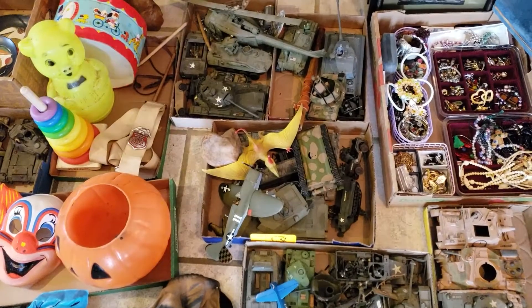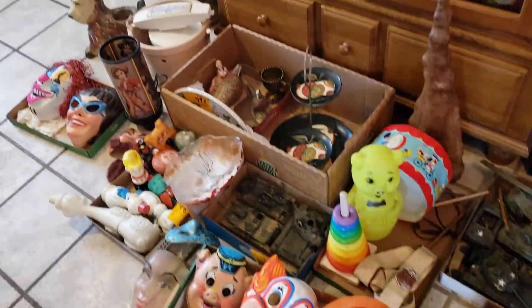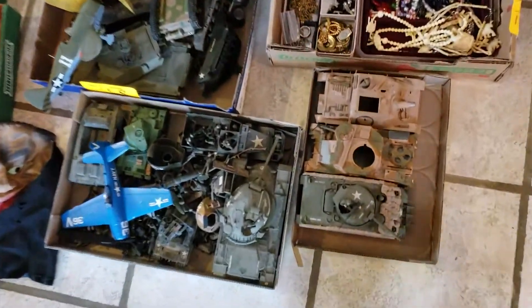Hi everyone, guess what I got at the online auction this weekend? Stay tuned and find out. I spent a total of $244 and here's all my lots.